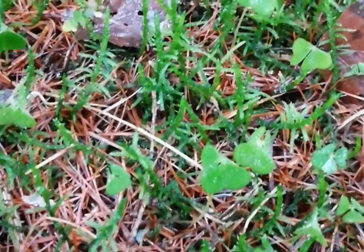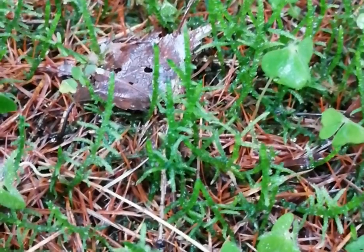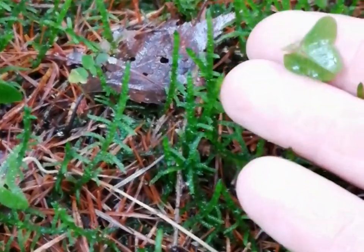You'll find wood sorrel, as the name would suggest, in shaded woods. You'll also find it growing in between rocks and stuff.